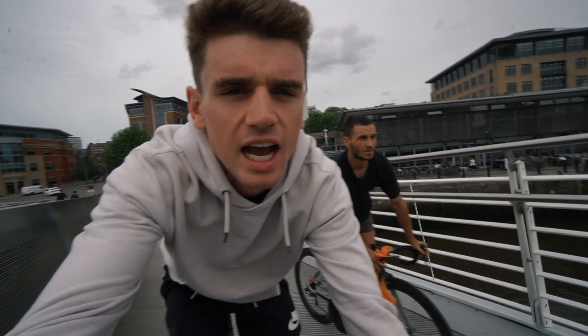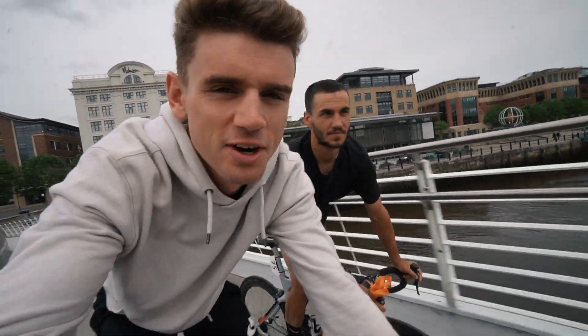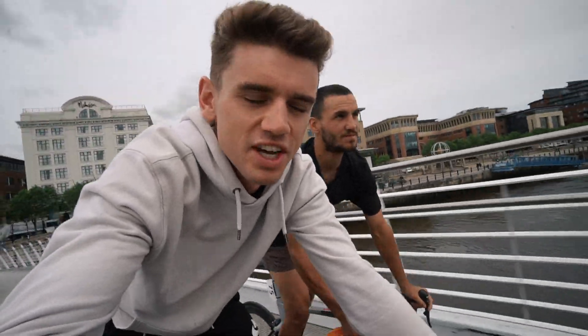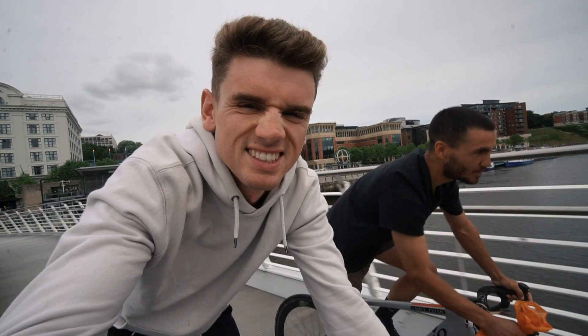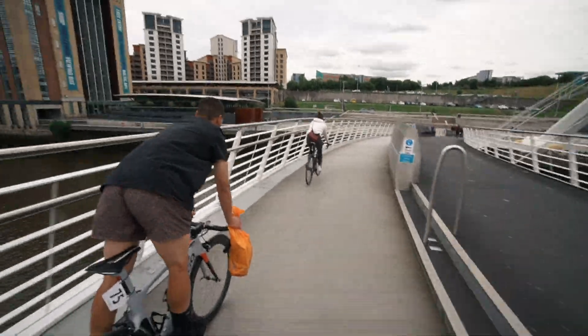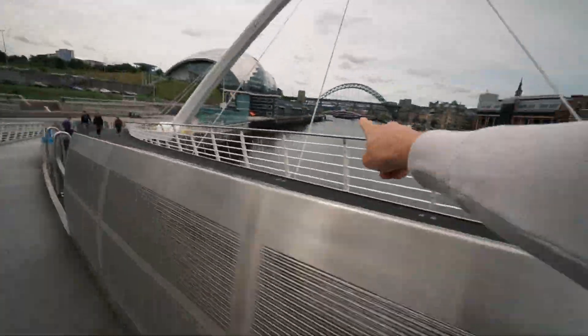How many times did you come down in the end, Will? Two crashes. Did you hurt yourself? Not really, just the impact — bike on the elbow going over a fancy bridge. There's water.